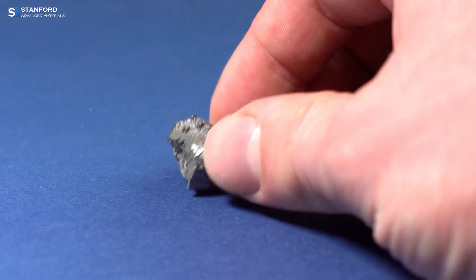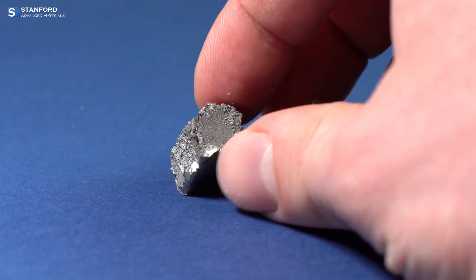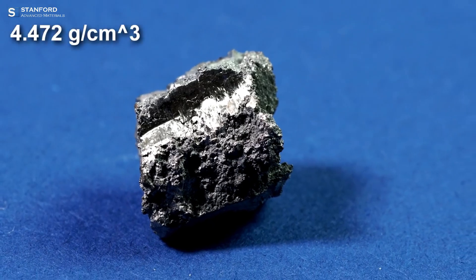Atrium stands out for its impressive properties. It's a rare earth element known for its stability in air, thanks to an oxide layer that guards against oxidation, and its high melting point of over 1,500 degrees Celsius.